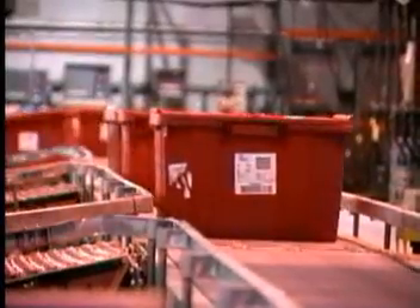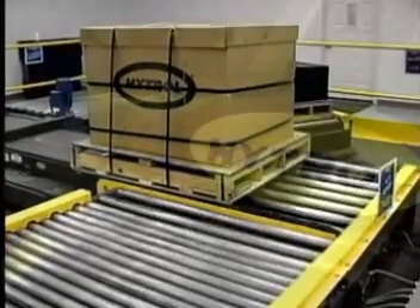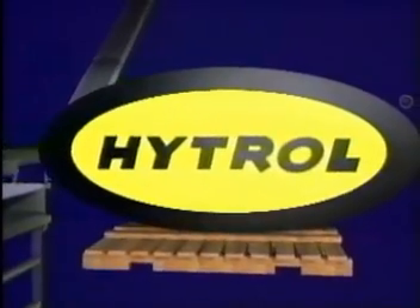Hytrol knows that getting products in the hands of the consumer when they want it is important. So whether your business requires high-speed sortation or heavy-duty pallet sortation, let Hytrol Conveyor make your operation more efficient, effective, and more profitable.